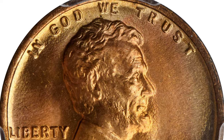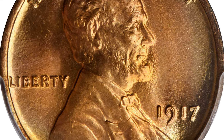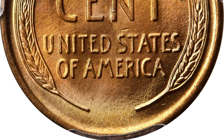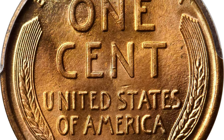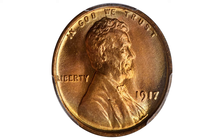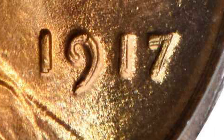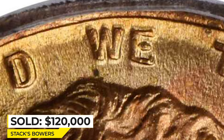An essentially pristine representative of this coveted double die variety. Soft pastels of powder blue and pink frame the tangerine color that paints the centers of each side. The well-struck devices are suspended by smooth, mud-like fields blanketed by satiny luster. The 1917 FS-101 is one of the most pronounced double die obverse varieties in the entire Lincoln cent series, with sharp doubling to the digits in the date and the lettering in the motto. It was sold in 2019 for $120,000.